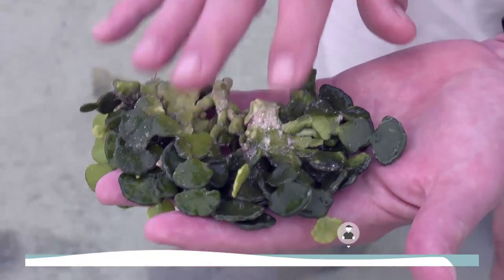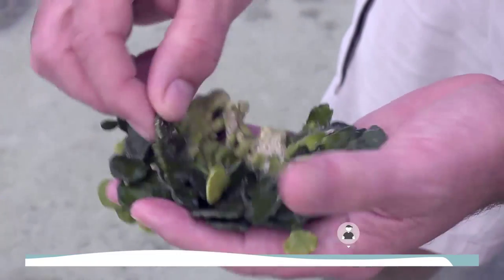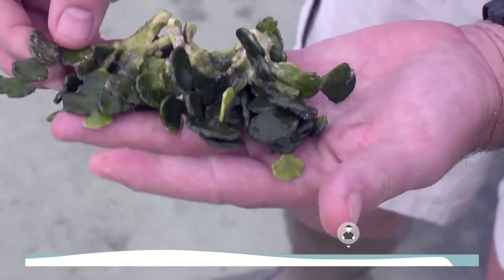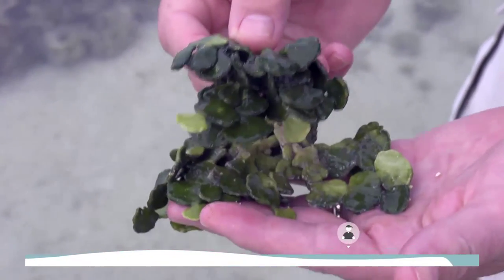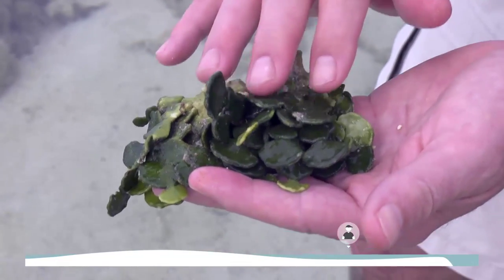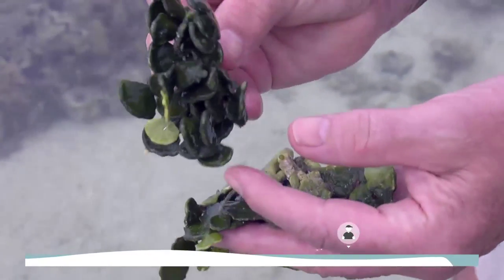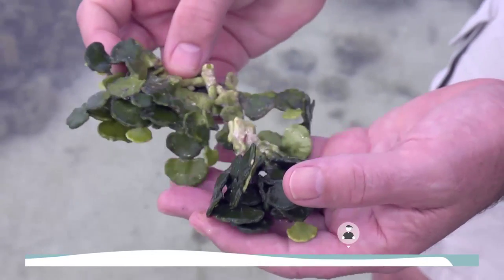Halimeda is one of these green algae able to precipitate calcium carbonate within their tissues. When you actually look at these little blades, you can see calcium carbonate crystals inside the fronds. These organisms can build up to a point in some parts of coral reef ecosystems where they provide a lot of the sand — all those little bits of calcium carbonate precipitated using photosynthesis become the sand of lagoons like this one here on Heron Island.